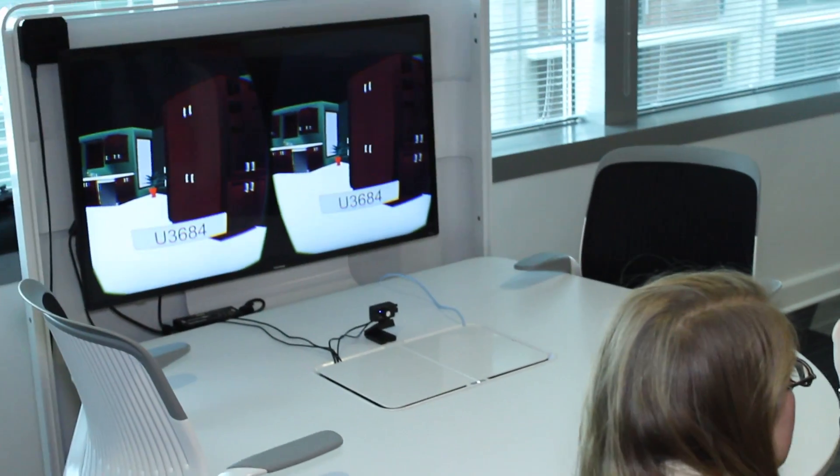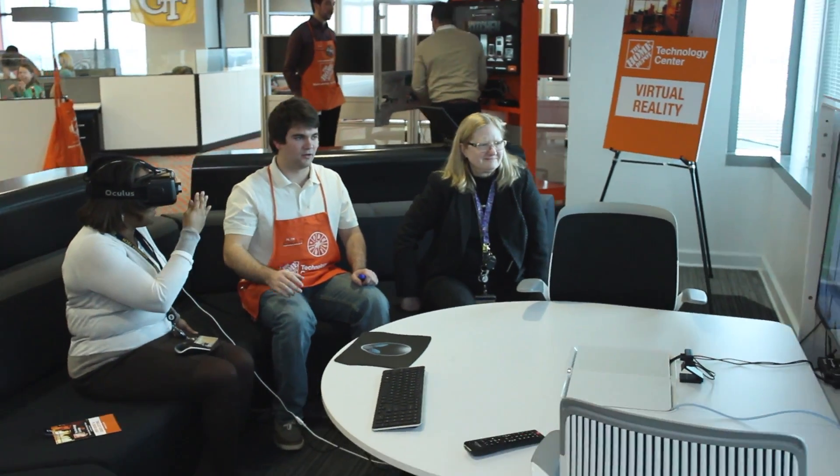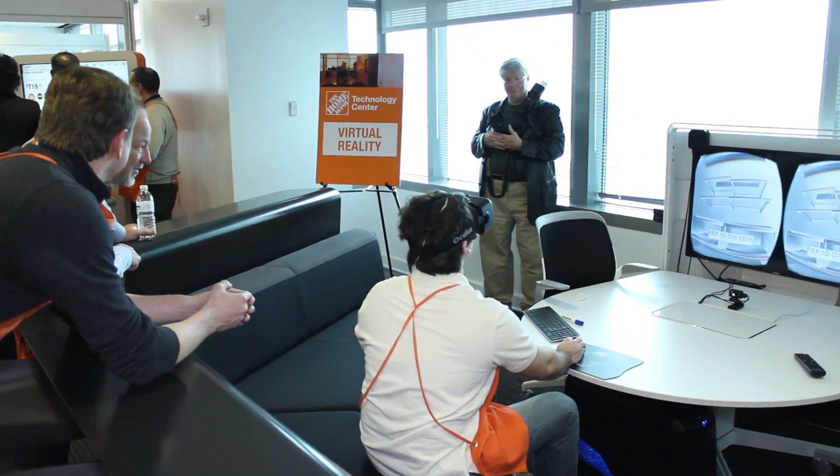You can actually see what you're buying before you actually buy it. You can actually pick all the different cabinet finishes, the countertops, interact with the refrigerator, as well as picking different kitchen designs.